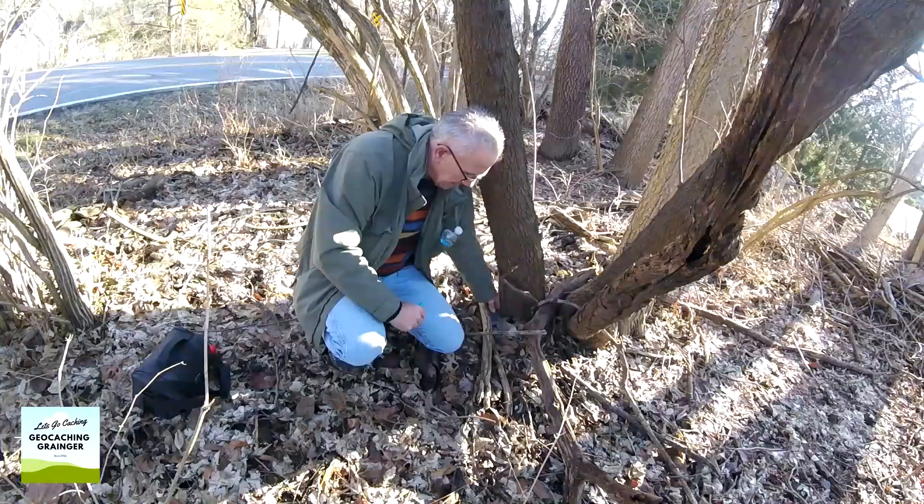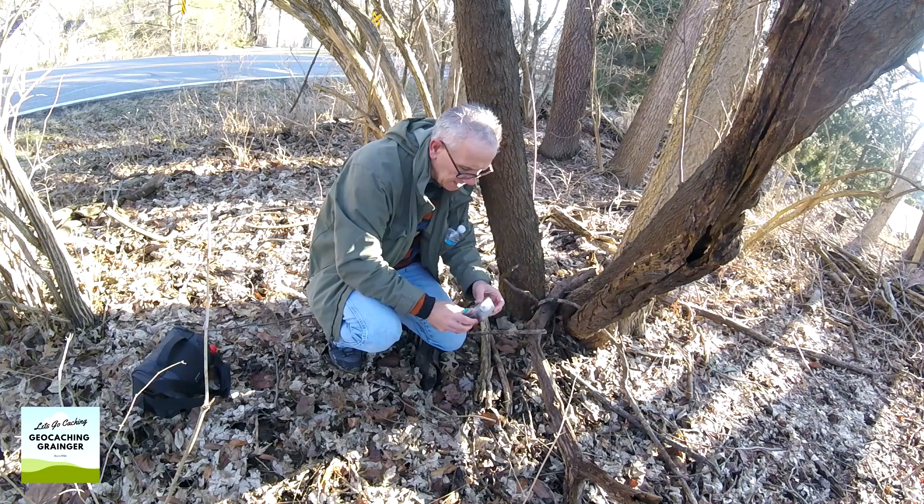I haven't been to this park for well over 15 years — probably closer to 20 years actually — when I last lived in St. Louis. I wasn't into geocaching then, but discovered it once again living here now, and there's quite a few geocaches to be had in this park, so why don't you come out and get them.